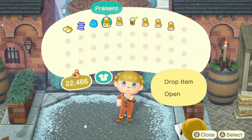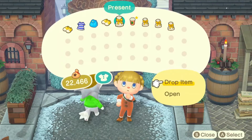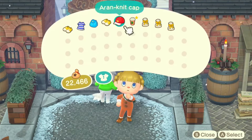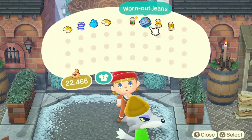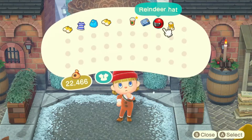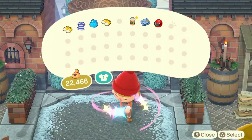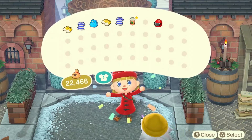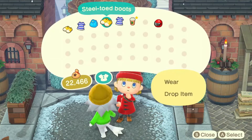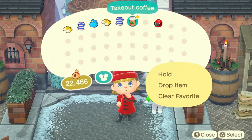Oh that's such a cute bag, this is so cute. And there's also a coffee mug — I might go around this whole video in the reindeer outfit. Oh wait, what's the coat? This is a cute coat actually.